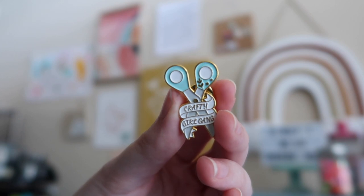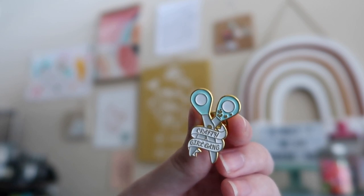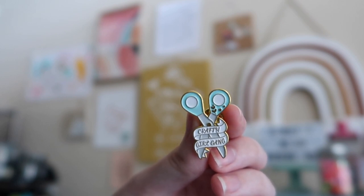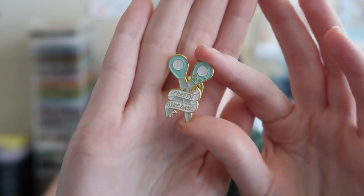Moving into a recurring segment: the pin of the month! This month's pin is a new one from a shop on Etsy — I think it's called Right Text. It's a little set of scissors with a banner across it that says 'Crafty Girl Gang,' and I just think it is so cute. I cannot get over how precious it is — so crafty yet so fun. I have their Etsy shop link down below so you can check it out.